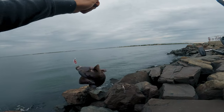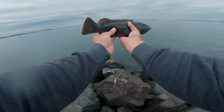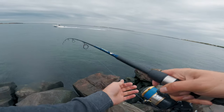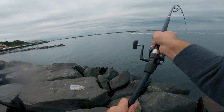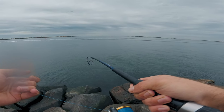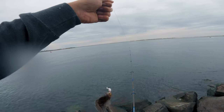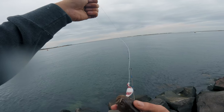There we go - that's a pretty good fish! Nice fish. Getting stuck on the rocks - that's the name of the game when it comes to tog. That's a bigger sea bass too, that's pretty cool.